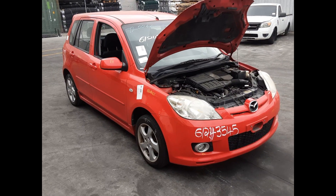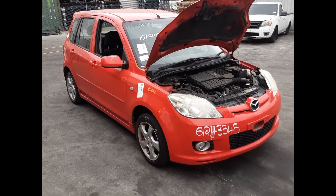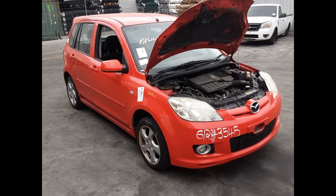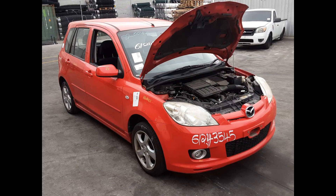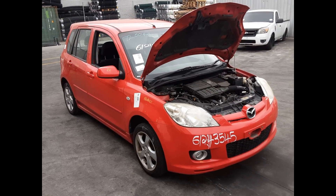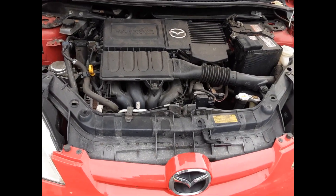Hi, this is Chris from Total Parts Plus. Today we have a 2006 Mazda 2 Genki hatch, stock reference number 5601. This shape runs from the sixth month of 2005 through to the eighth month of 2007. It has a ZY 1.5 litre four-cylinder petrol engine backed by a five-speed manual front wheel drive transmission.